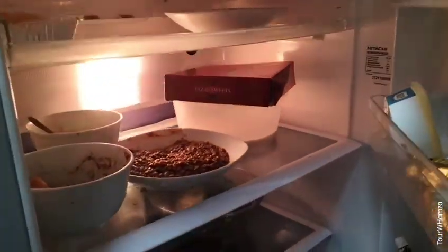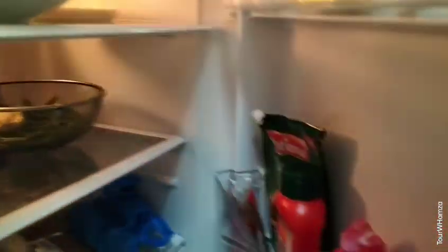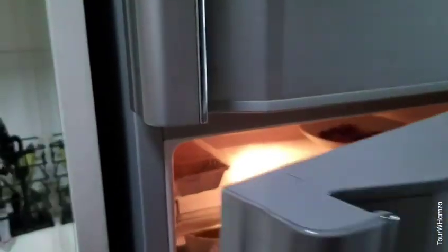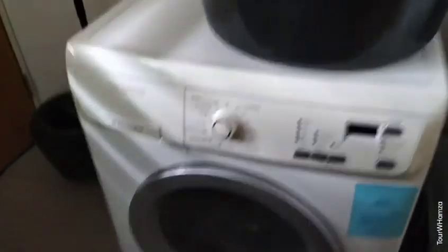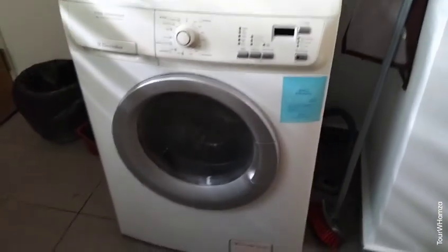This is our fridge. The fridge is filled. The kitchen is also used. It is also the wash area — I can wash it here. This washing machine is the latest.